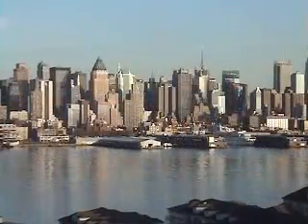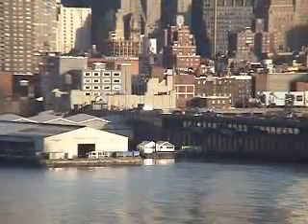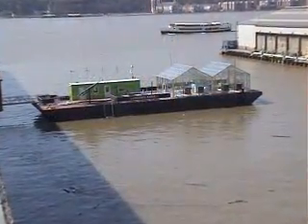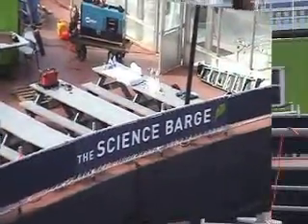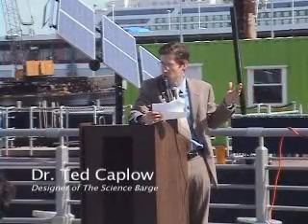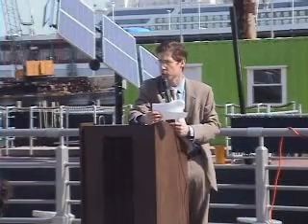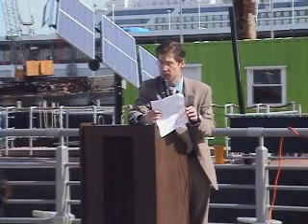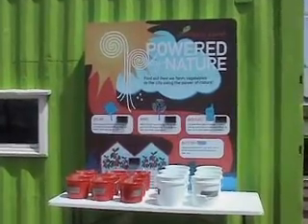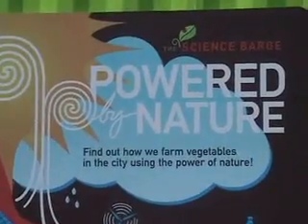On the Hudson River estuary, miles away from traditional rural agriculture and in the heart of our city, lies the Science Barge. The Science Barge is a sustainable urban farm. We believe that growing food in the city can reduce pollution from conventional agriculture and transportation, and at the same time increase the spread of sustainable technologies like solar power and rainwater catchment. The Science Barge is carbon neutral and emits no waste stream.